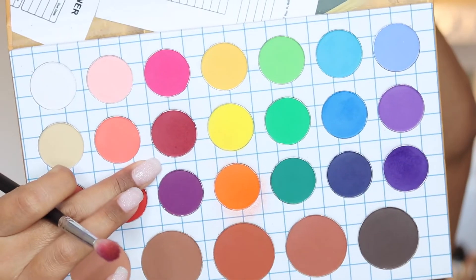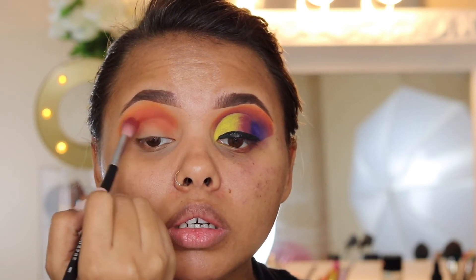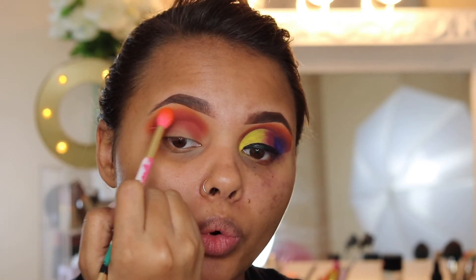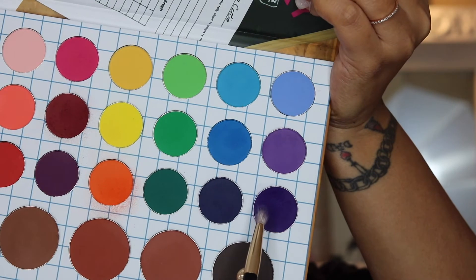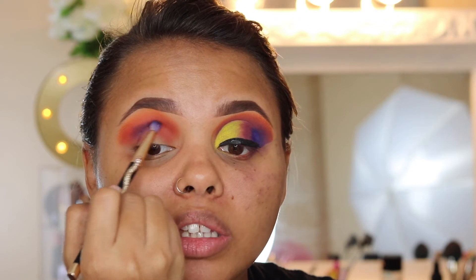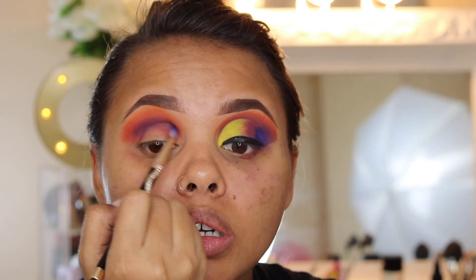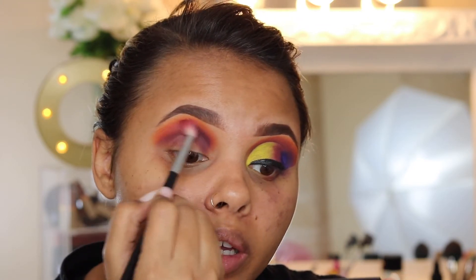Taking this burgundy color right here — let me show you guys. I'm taking the same brush I used for the orange and just blending out this purple shade right here, and I'm going to be putting that in my crease, not as high as I took the other shades. Taking the same brush I used for the burgundy and just blending it out.